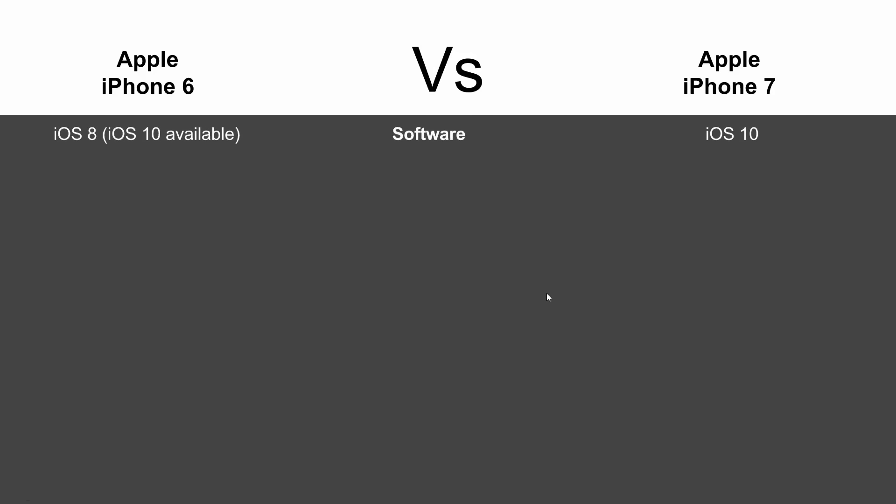In terms of software, the iPhone 6 did come with iOS 8 and the iPhone 7 does come with iOS 10. However, the iPhone 6 is upgradeable to iOS 10, so you're really not missing anything there as long as you do the upgrade.